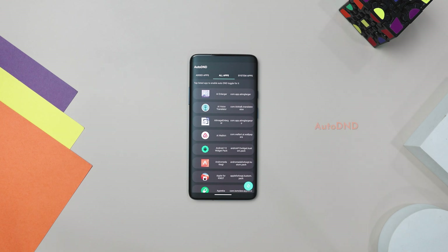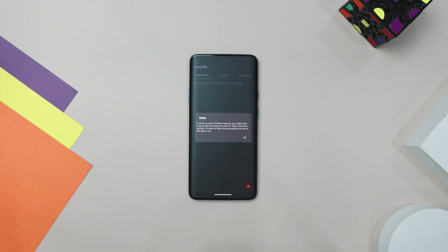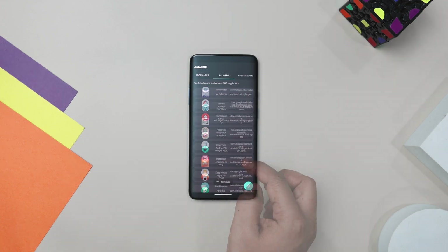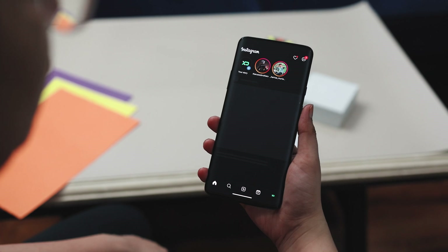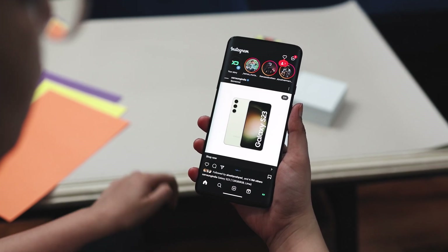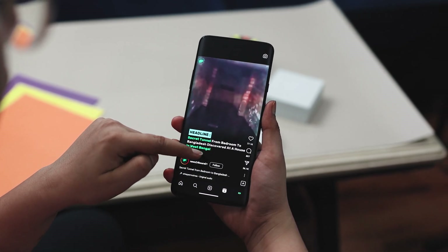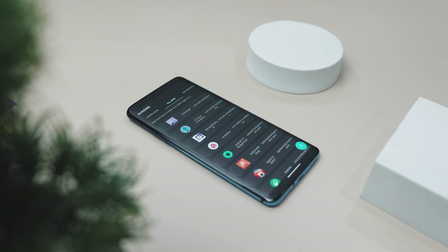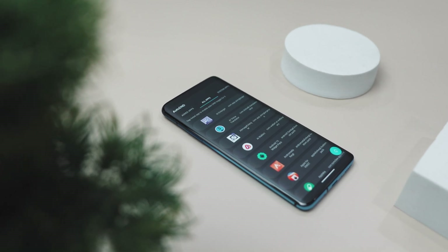AutoDND is a handy tool that automatically turns on Do Not Disturb mode when you use certain apps. It's easy to set up — just open the app, grant notification access, and enable the accessibility service. Once done, it will monitor the apps you are using and switch on DND mode when needed. For instance, if you add Instagram to the list, DND mode will kick in whenever you open Instagram and turn off when you close it. This is great for staying focused during important activities like watching videos, playing games, or working without interruptions. It also respects your privacy by not including any network-related code, so you can stay secure.